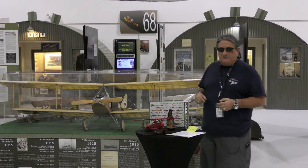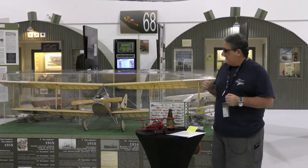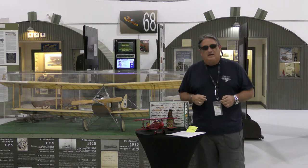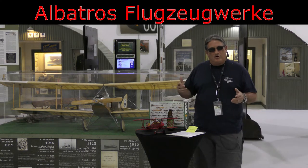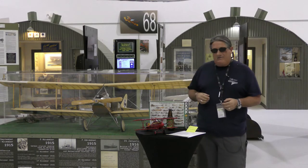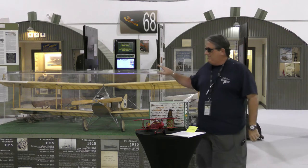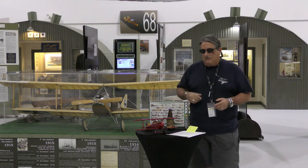The C-Series was prevalent from about 1915 to 1917 and fell out of favor after that. It was produced by Albatross Flugzeugwerk — my German friends, I apologize — and that company started in 1909. Think about that in relation to the Wright brothers: not that far after 1909, they were already building these military aircraft less than 10 years later.